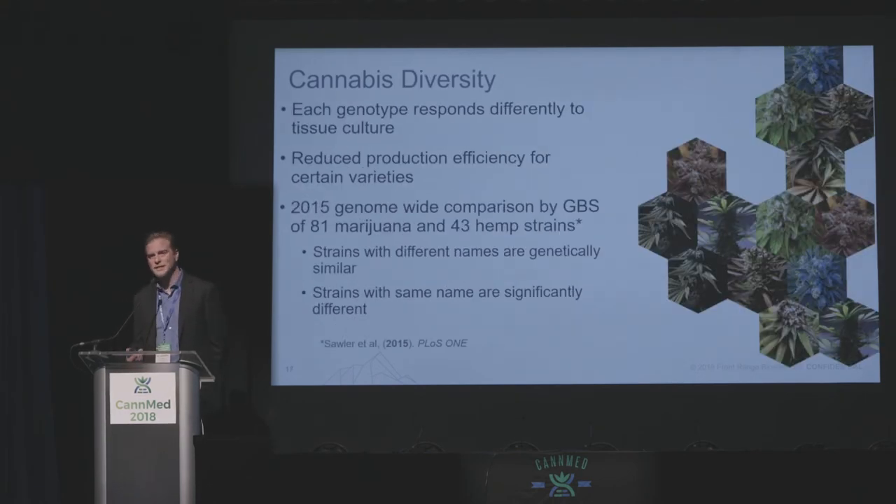A big problem that we see in tissue culture is cannabis diversity. There's a huge amount of diversity in cannabis, and we're starting to understand it thanks to a lot of work being done by folks in this room and around the world. It's going to take a collective effort — it's still very early. What we see is that in tissue culture, some varieties don't respond as well, and there's a lot of work to do to better characterize our genotypes.